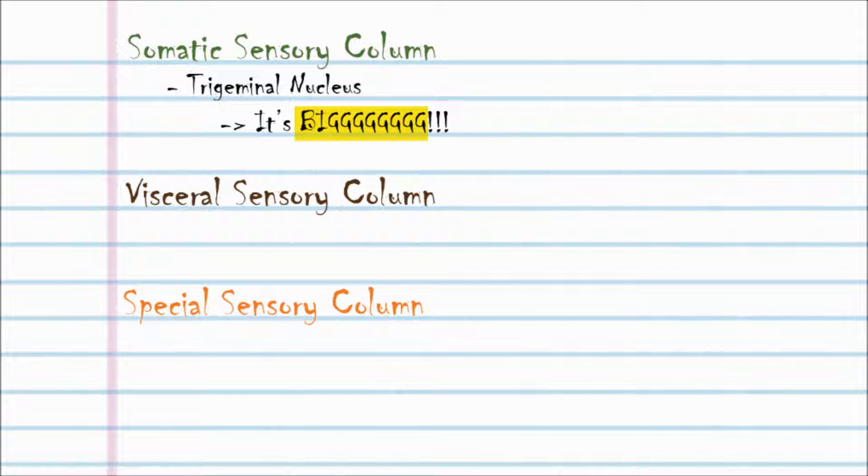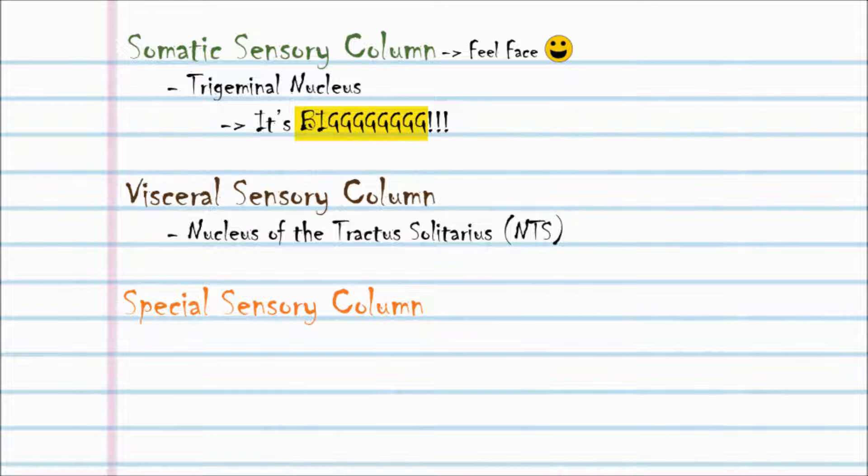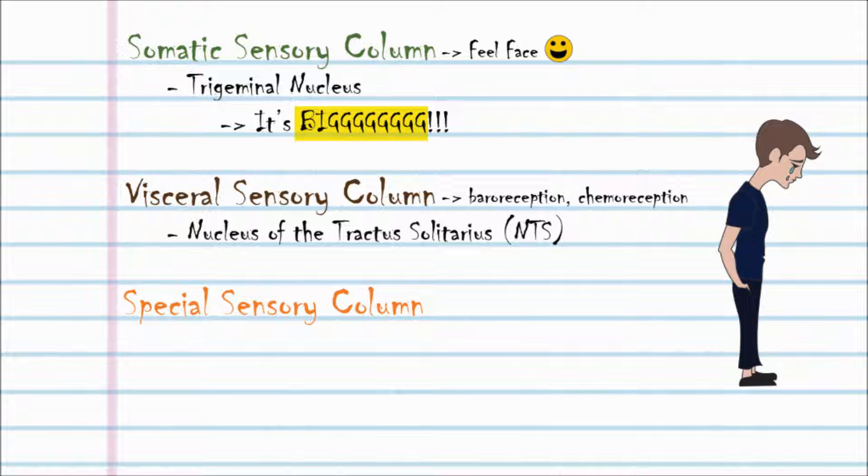This is responsible for letting you feel your face. The visceral sensory column includes the nucleus of the tractus solitarius, which is responsible for the baroreception reflex involving blood pressure, and the chemoreception reflex which monitors blood pH, oxygen, and CO2. An easy way to remember this is to think of a solitary guy who is thinking of love, since baro and chemoreception have to do with the heart.